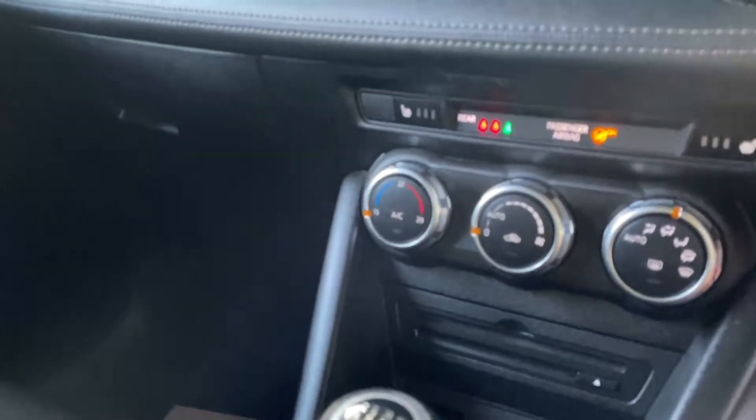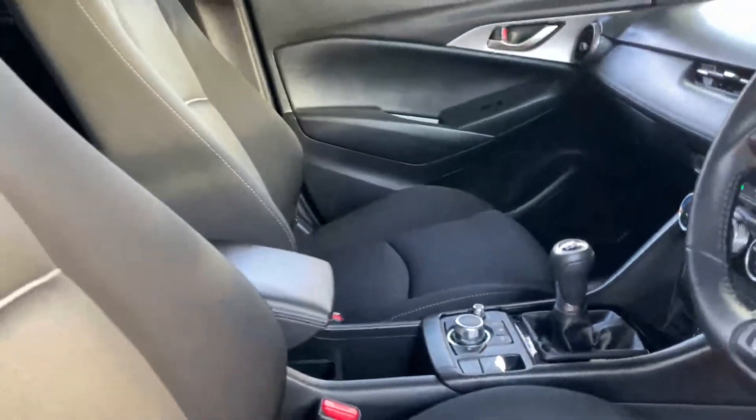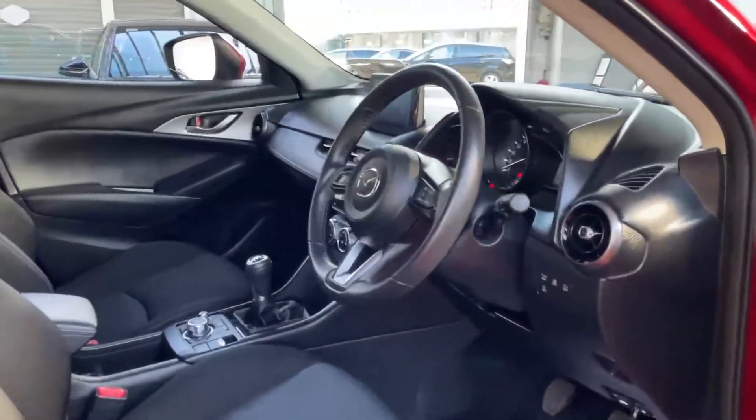It's got air conditioning, heated seats in the front, a six-speed manual gearbox, and an electric handbrake with auto hold. There are USB connections and Bluetooth for music streaming and hands-free calling as well.